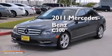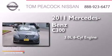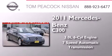This is a 2011 Mercedes-Benz C300. It has a 3.0-liter, six-cylinder engine and a seven-speed automatic transmission.